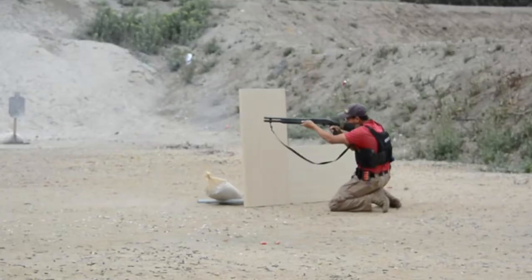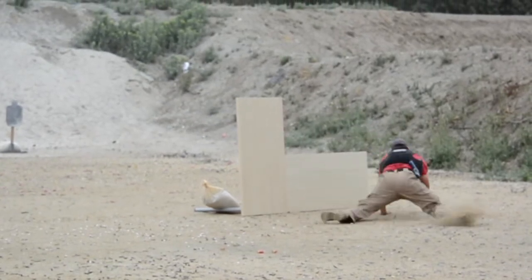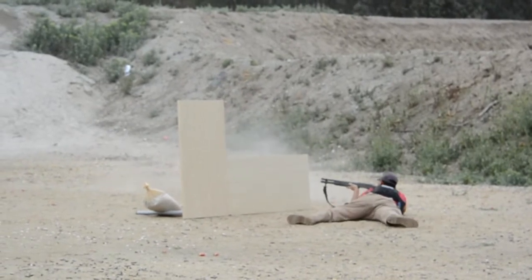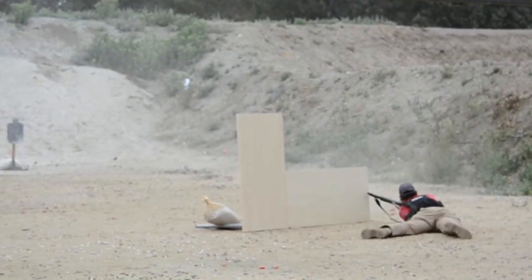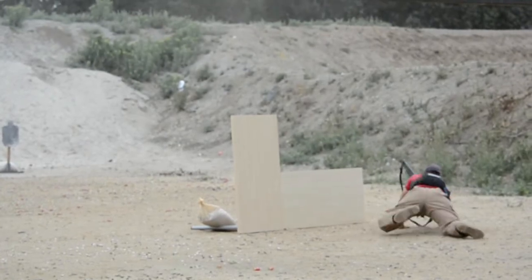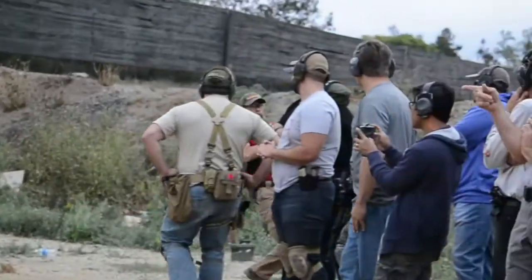We look at case studies and what a real life self-defense shooting or potential shooting looks like, and then we pull lessons learned out of it every month — that's how we run the drill. This is based around an idea called a frag drill. A frag drill is going to be a fragment out of a real life event. It requires an action, it requires a decision to be made, it requires speed and timing, but it's just a very short little snapshot. It's a drill with a purpose because it's pulled out of a real life example.